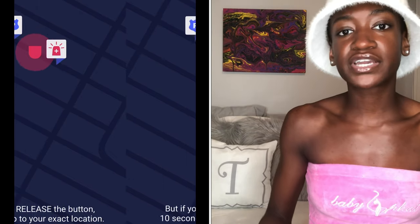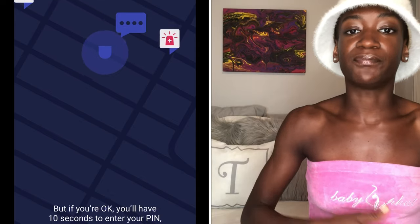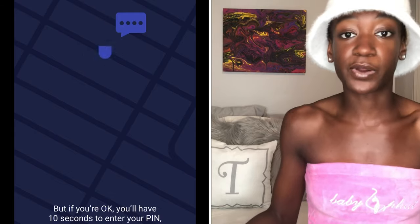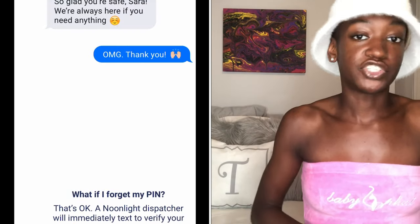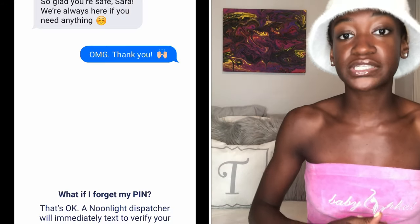It's super convenient if you're out meeting new people and you end up meeting a serial killer instead of the school teacher you thought you were meeting and you need a quick escape. Noonlight is perfect for that, or if you're just walking down the street at night and it feels sketchy — just press the button and someone will reach out to you. I personally haven't had to use the emergency button yet, but I downloaded the app and shared my location just in case. You never know; I like to utilize all the precautions that I can.